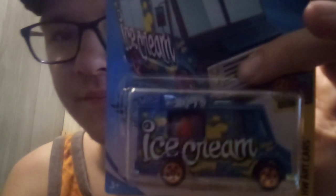And this is from the 2020 F-Case — the Quick Bite ice cream truck, with two letter E's on the roof.